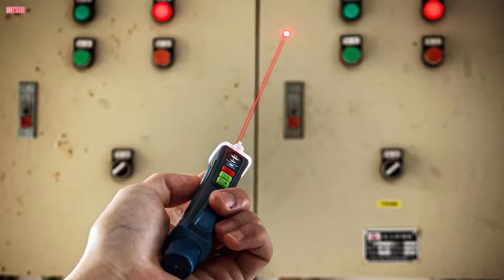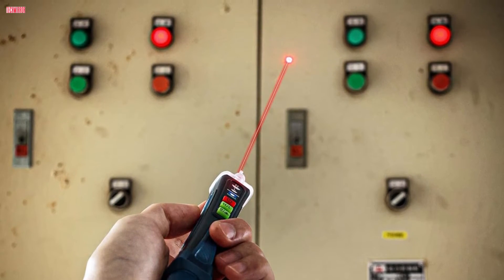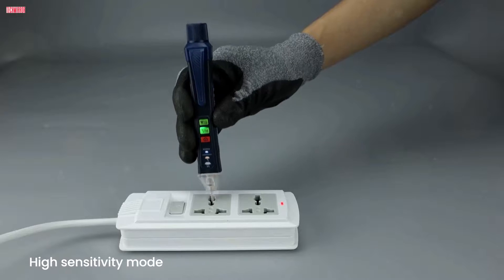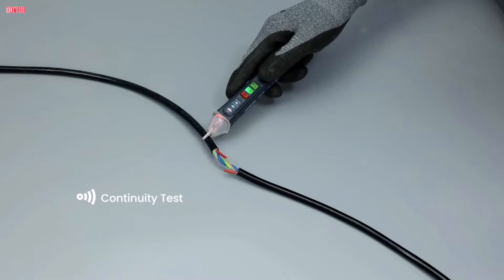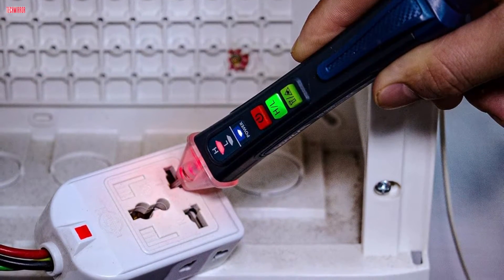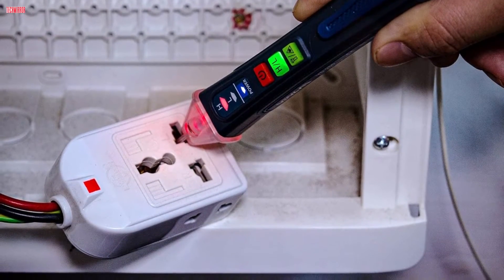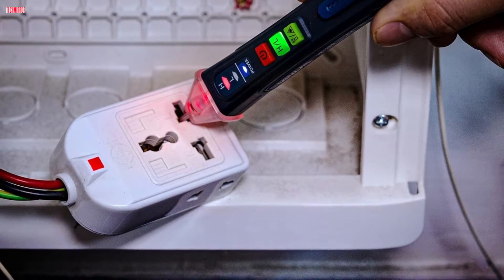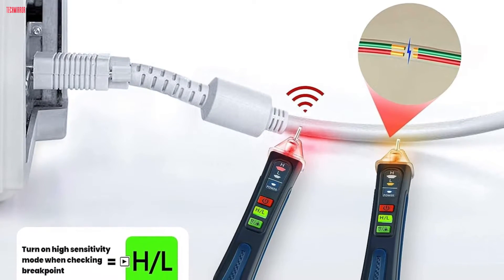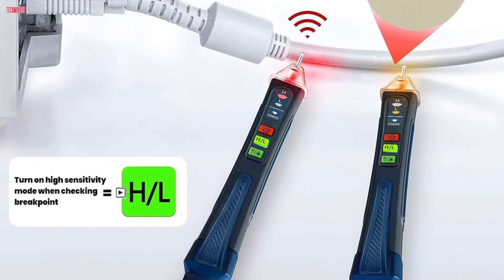A glowing red tip and high-frequency beeping indicate high voltage, while a yellow light and low-frequency beeps signal low voltage, ensuring user safety and convenience. The built-in flashlight adds practicality, facilitating work in low-light conditions or during power outages. Additionally, the red-pointing light aids in pinpointing specific areas during tasks, enhancing accuracy and efficiency on the job site. Overall, the Venlab voltage tester combines functionality with user-friendly features, making it an essential tool for electricians, DIY enthusiasts, and professionals alike, ensuring efficient and safe electrical testing in various settings.